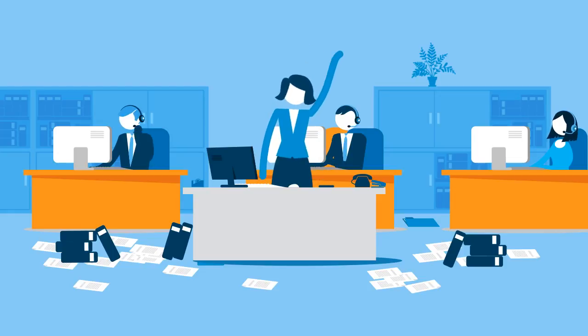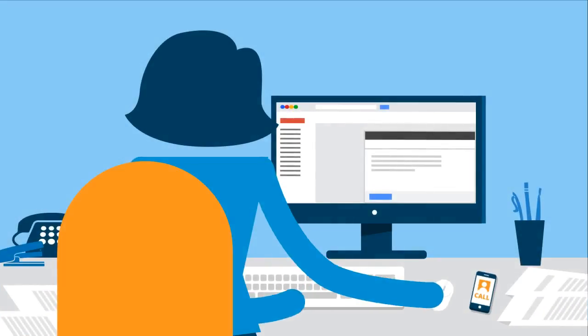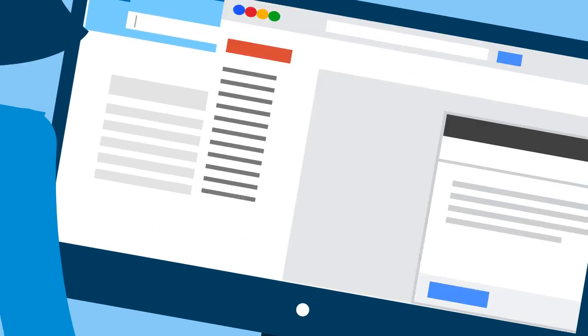This is Kate. She runs a busy, growing training business. Success is great, but managing courses is stressful because Kate's team have to manually enter all telephone bookings.